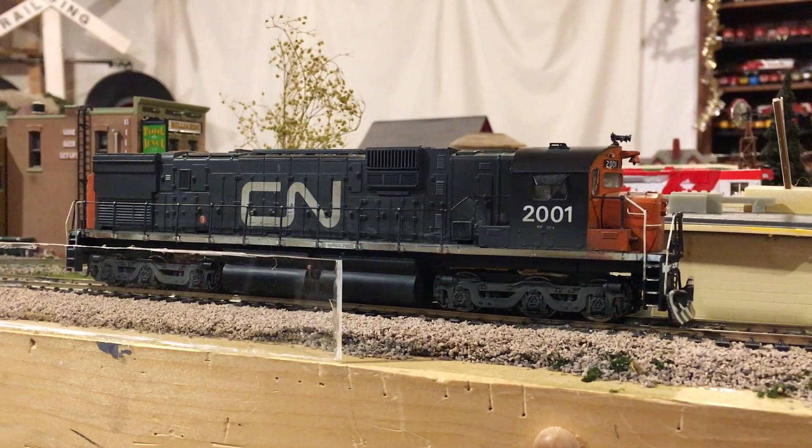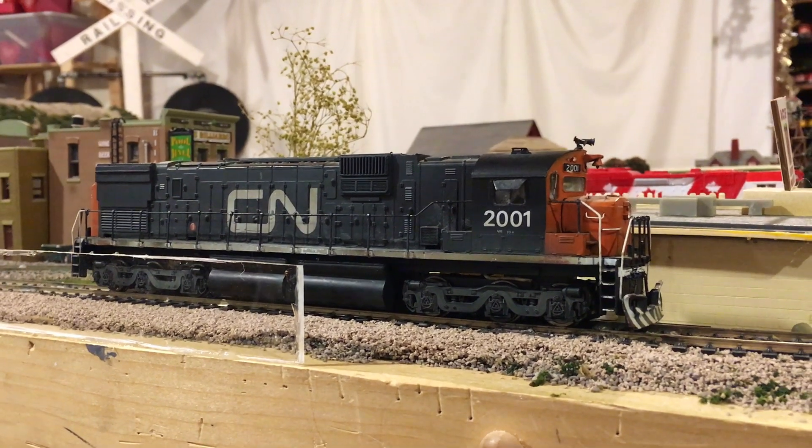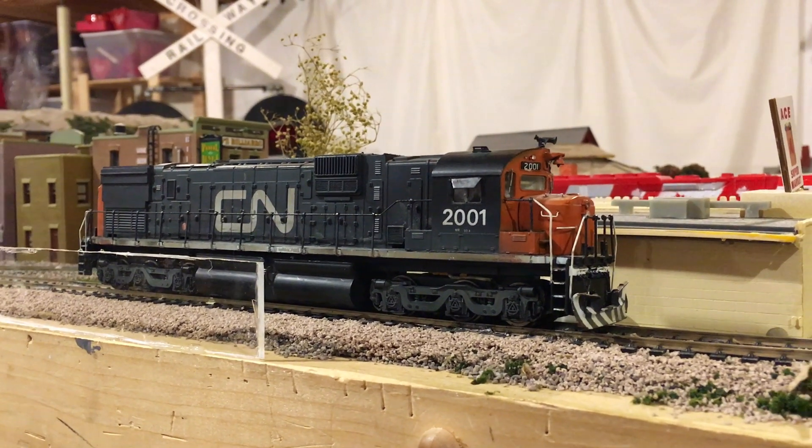Well, folks, after being in the shop for months now, I'm happy to announce my Alco C630, number 2001 from CN, is back in service.